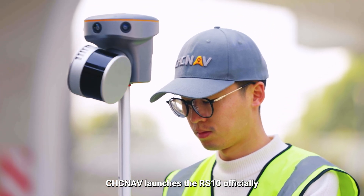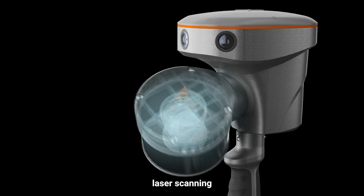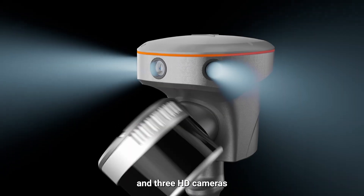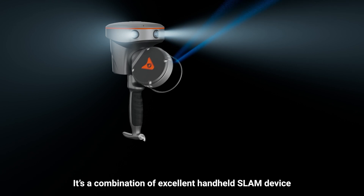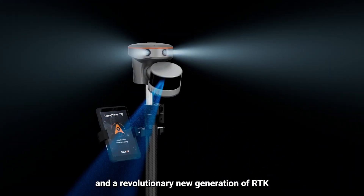CHC NAF launches the RS-10, officially integrating GNSS RTK, laser scanning, high-precision IMU, and 3 HD cameras. It's a combination of an excellent handheld SLAM device and a revolutionary new generation of RTK.